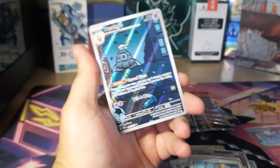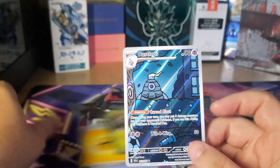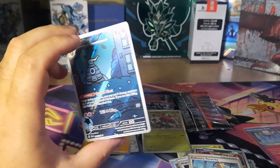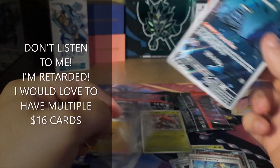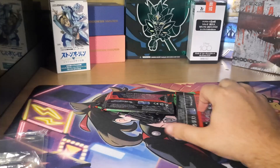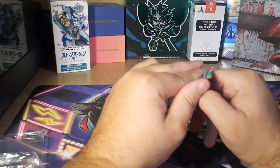Dustclops again, hiding in the back like a stalker. This is one of the issues with a smaller set — you're going to be pulling multiples of the same cards. Out of everything we could have pulled, it had to be this. That's kind of my overall thought on Shrouded Fable.